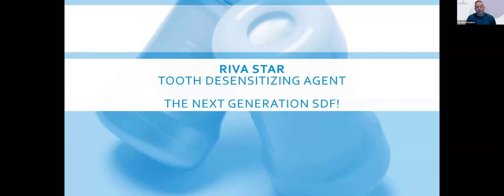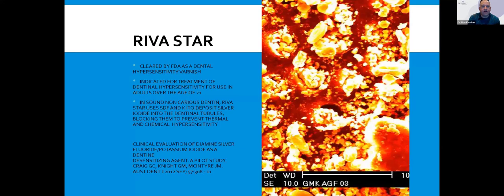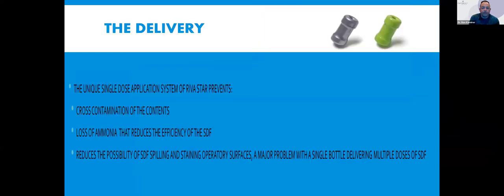Riva Star silver diamine fluoride is FDA approved as a desensitizing agent to treat sensitivity. You're not going to see anywhere in the literature that it's approved as an anti-caries agent, even though we know it works. It is cleared by the FDA as a dental hypersensitivity varnish. Carla and I are going to show you clinical cases where you'll see little to no sensitivity, but over time you'll also see remineralization, which is the bonus of using this product.